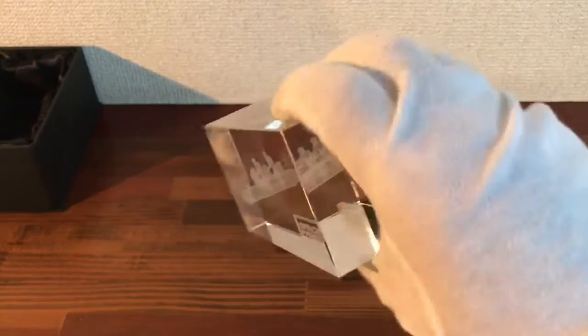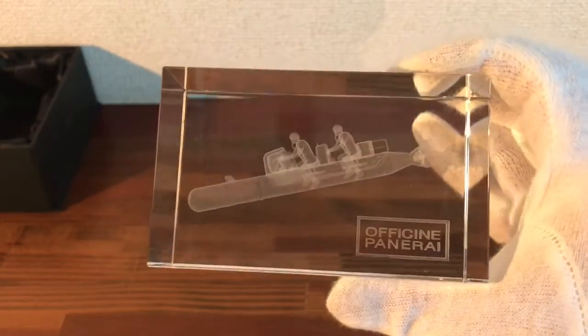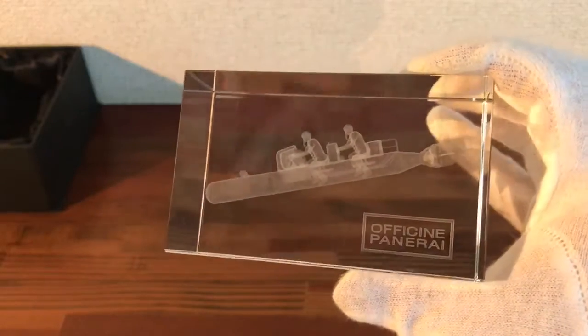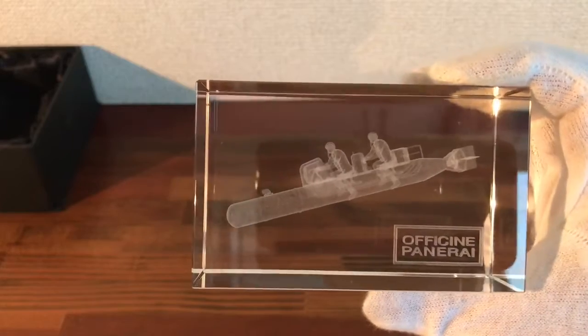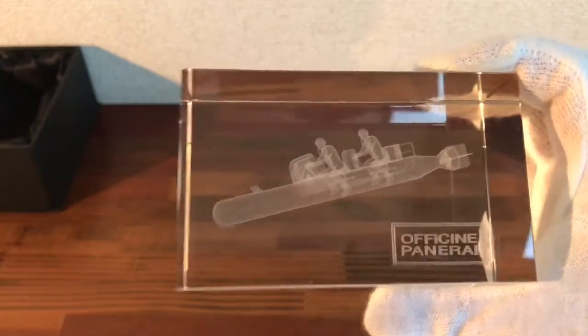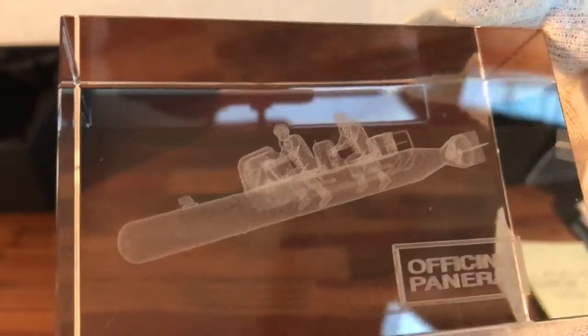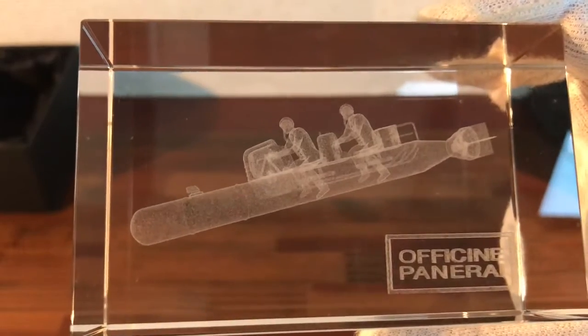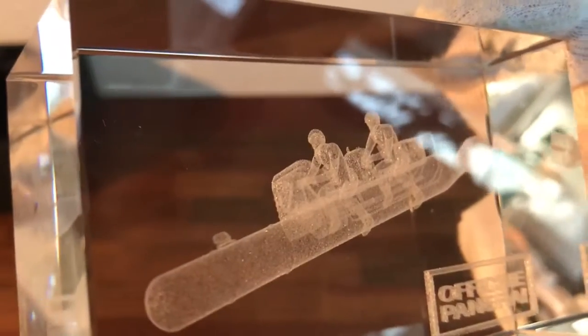I can also source some fantastic Panerai watches, boxes, or accessories. So if you're looking to purchase Panerai items or watches, let me know - I can get some fantastic watches in great condition at great prices. Just let me know the watch that you're looking for and I will send you photos, details, and prices.